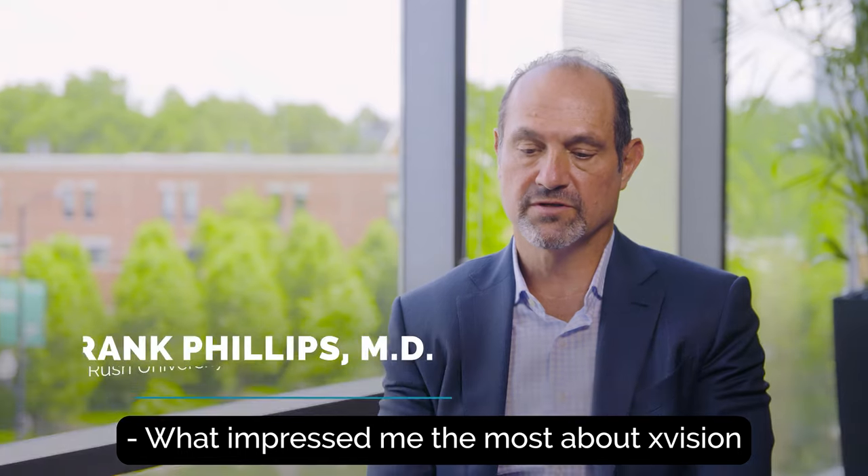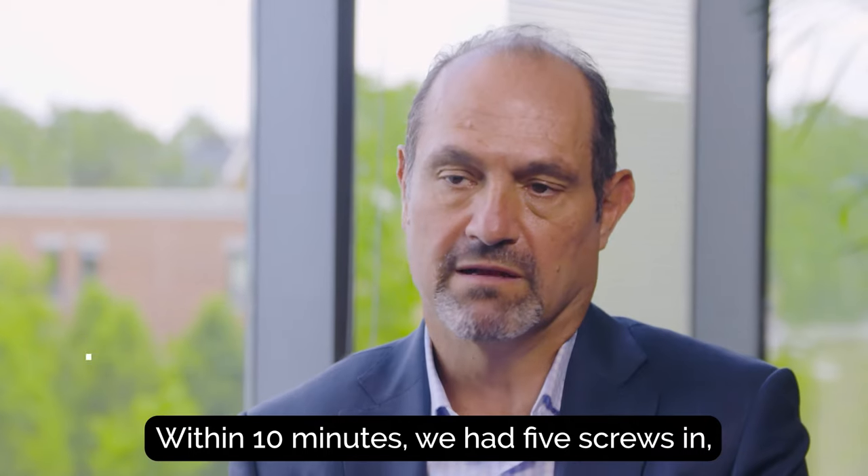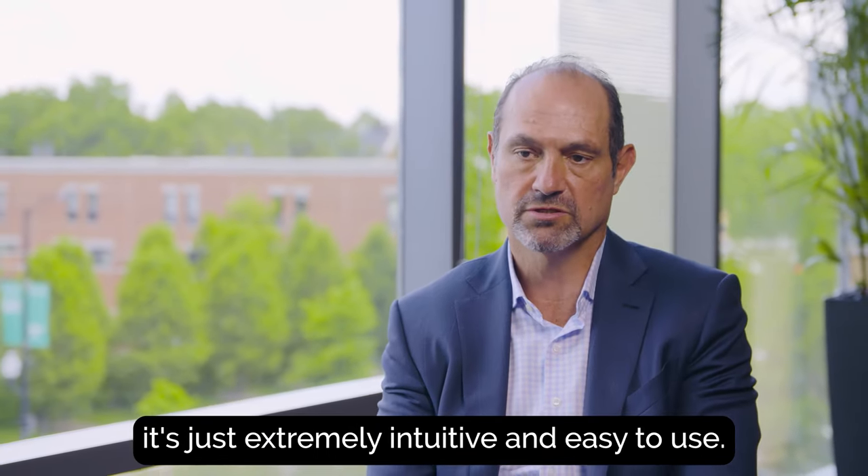What impressed me the most about X-Vision was just how easy it is to pick up the technique. Within 10 minutes we had five screws in — it's just extremely intuitive and easy to use.